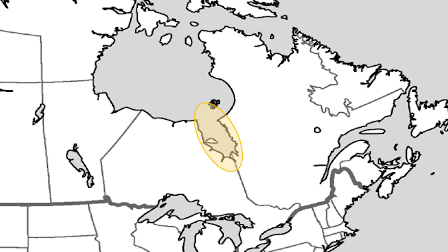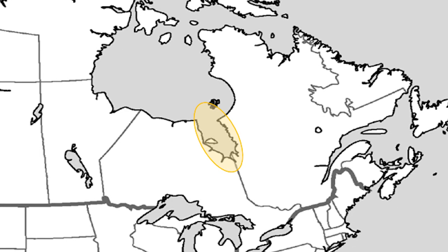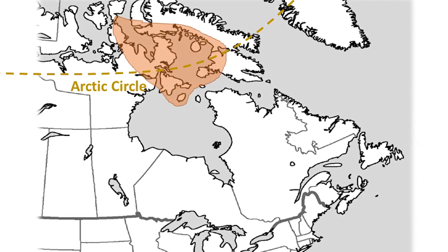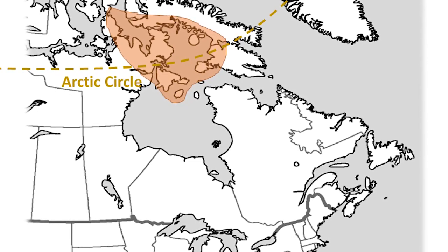During spring and fall migration, Brant stage in James Bay, which is the lower part of Hudson Bay, and yet they fly another thousand miles further north to the eastern Canadian Arctic to spend the breeding season, which is why the Canadian Wildlife Service is a key partner with us.